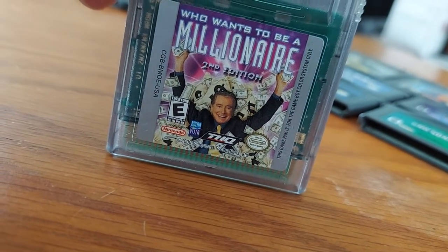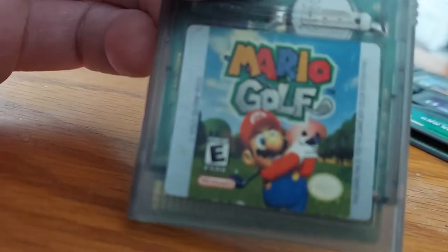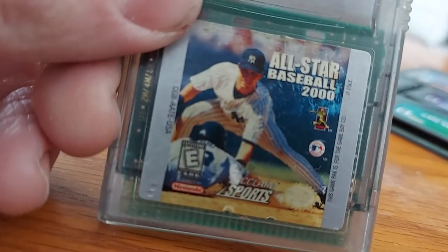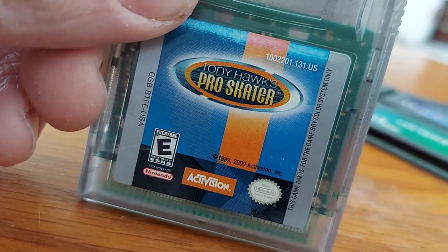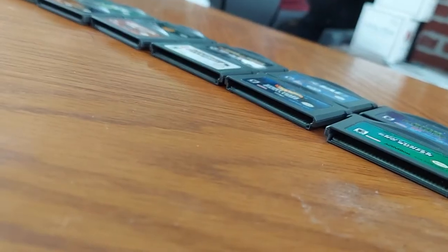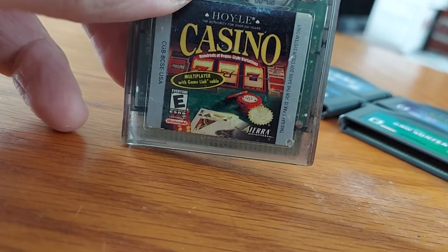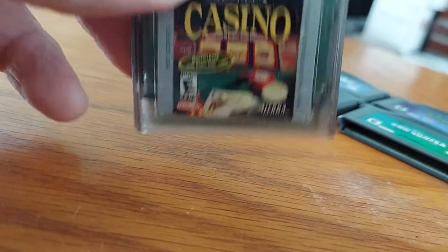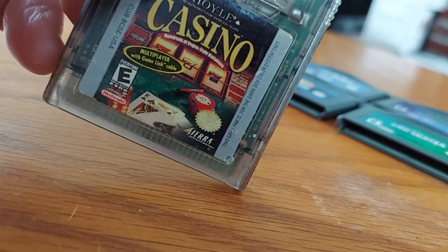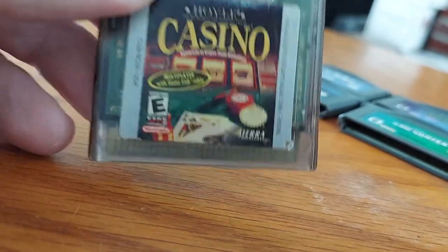Next we have Who Wants to Be a Millionaire: Second Edition — there's the late, great Regis Philbin right there. We also have Mario Golf. We got All-Star Baseball 2000. We got Tony Hawk's Pro Skater for Game Boy Color — and there's another one later in this video. And the last Game Boy Color game is a casino game featuring different types like poker, blackjack, slots, roulette, craps, and video poker.